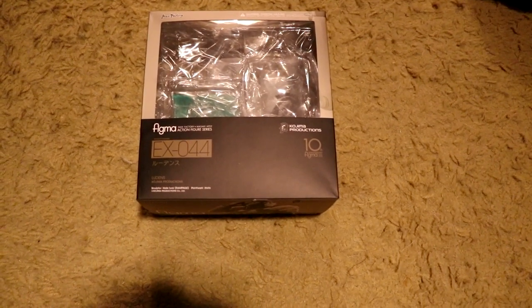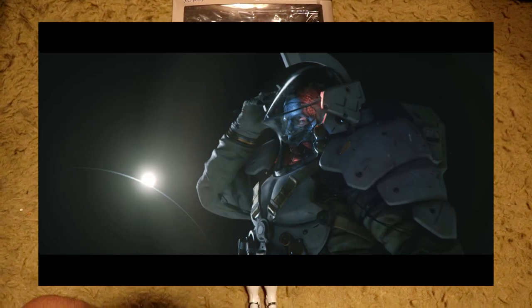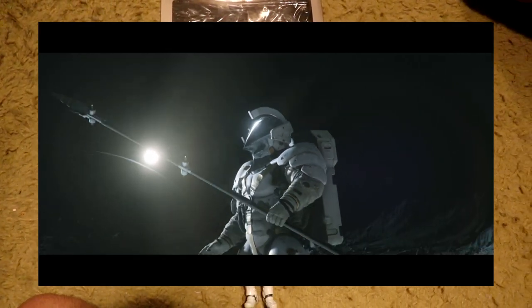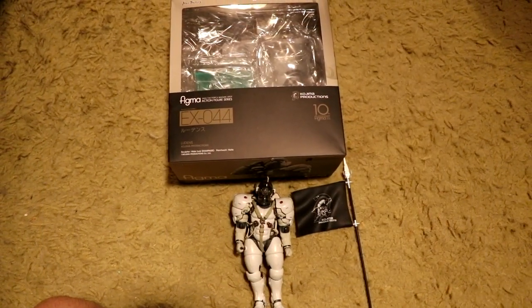Lastly is the Figma Ludens, Hideo Kojima's mascot for his company Kojima Productions. As a fan of his work, this figure was a must-buy for Dan. Also, Death Stranding needs to release already. Okay, now we're ready to go on vacation — but first, we have to pack.